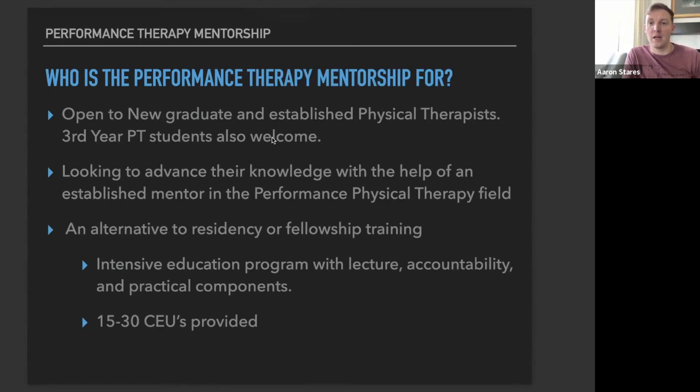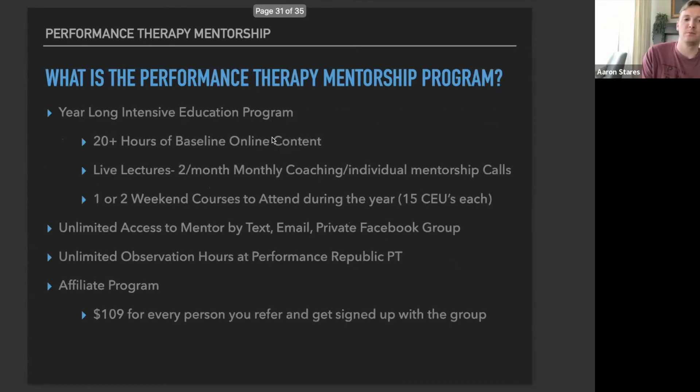Who is the Performance Therapy Mentorship for? This program is open to new graduate and established physical therapists, and we've also opened it to third-year physical therapy students. If you're looking to advance your knowledge with the help of an established mentor in the performance physical therapy field, this is the program for you. It's a year-long intensive education program with 20-plus hours of baseline online content — about 20 videos, roughly an hour each — covering everything in the framework. We also meet twice during the year for a live weekend course, which you can attend in person or live on Zoom, and you'll have unlimited access to your mentor via text, email, and a private Facebook group 24/7.